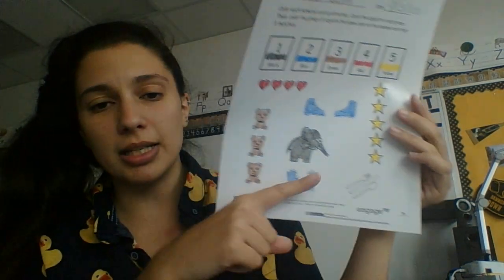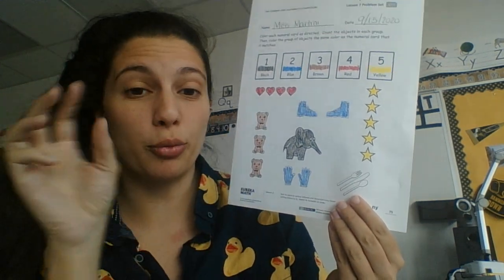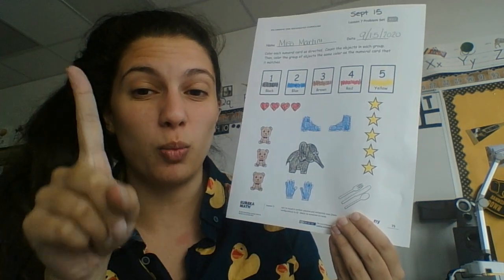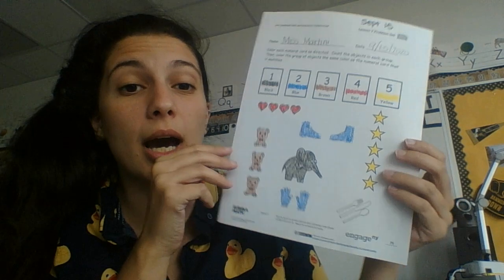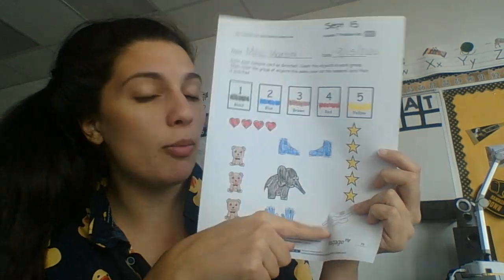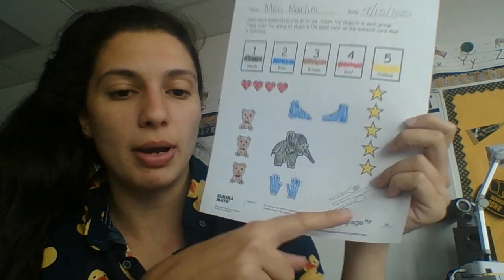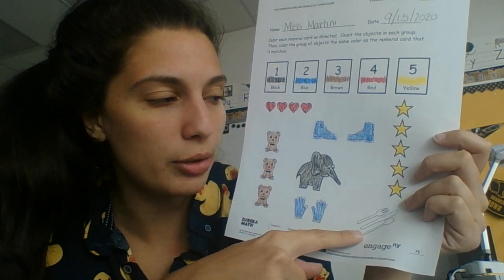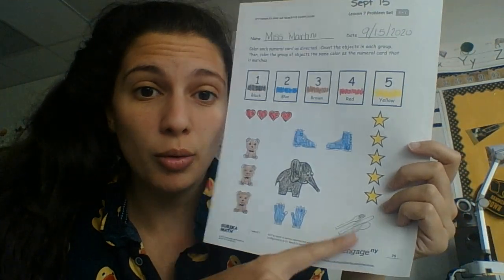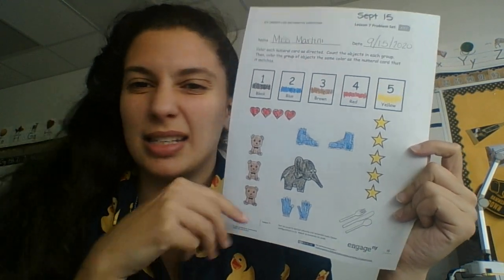Now for this one, Miss Martini did not color in because I made a mistake yesterday in our video. In my video, I told you that it was a group, so you would count them as one, two, three. Then I changed it and said because they're different, they're considered one. So if you colored it in black because it was the number one, that's okay. But when Miss Martini went back and looked at it, this is supposed to be a group together. So how many do I have in my group? I have one, two, three. So I find the number three, and it is brown. So if you colored this in brown or you colored this in black, it's okay. Either one works for this because I made the mistake and I did not make it clear.